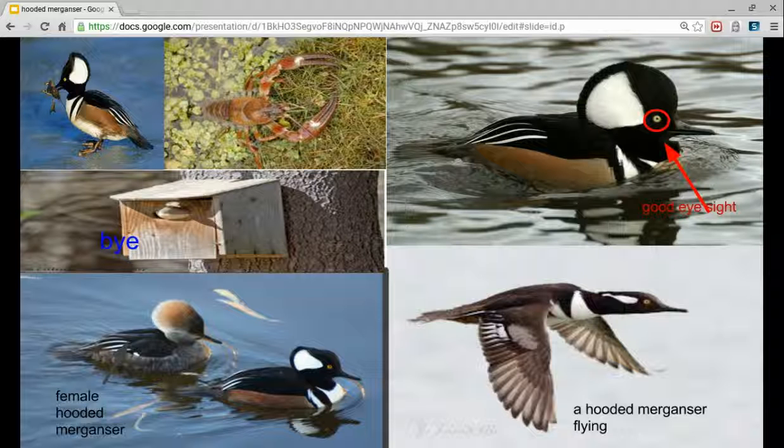A Hooded Berganza is a type of bird. It can swim and fly. They also have really good eyesight. It eats crayfish, fish, insects, and sometimes plants.